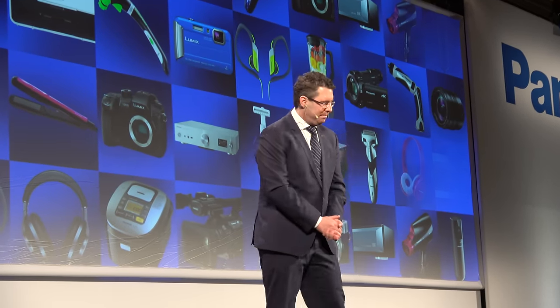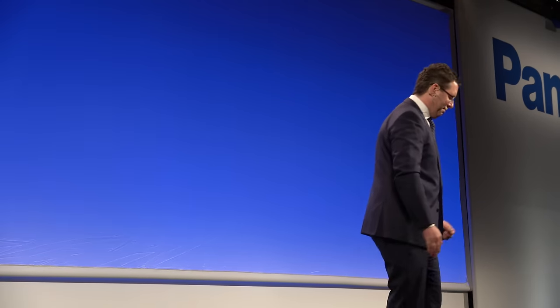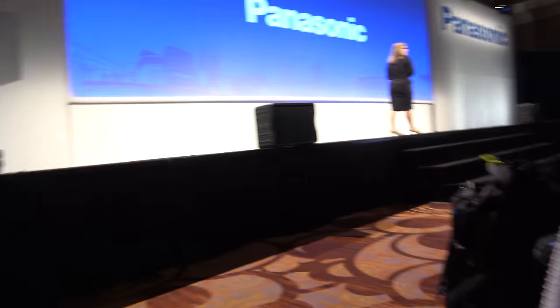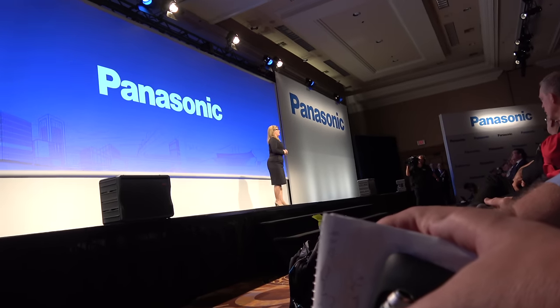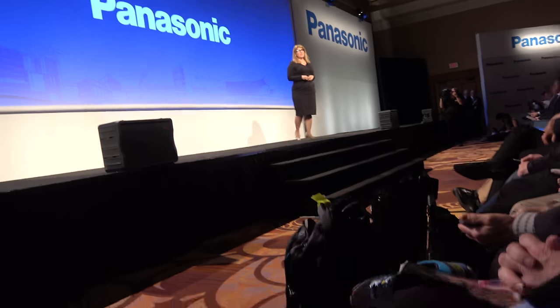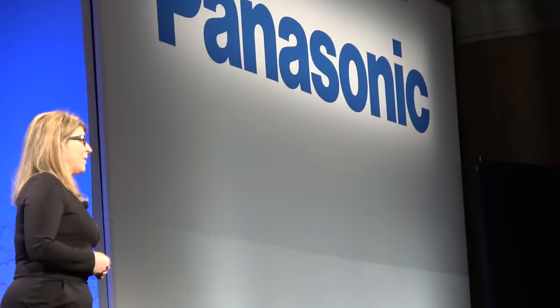Thank you. Thank you, Michael, for sharing the exciting new products with all of us. And thank you to our customers for the opportunity to work with you on these integrated technology solutions that we are bringing to the state of Colorado, the city of Denver, and to Disney. Please stop by our booth to see all of this and more. We look forward to seeing you next year as we begin to celebrate our 100th anniversary. Thank you.